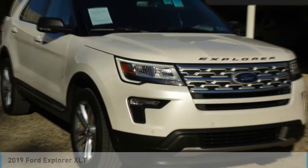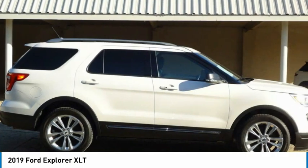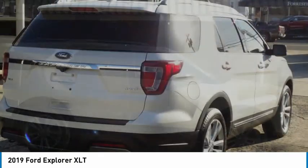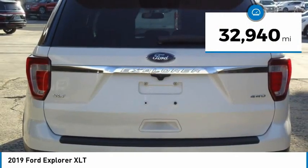From Test Drive, the 2019 Explorer. You've got a lot of capabilities to call on in a Ford Explorer. Don't underestimate your choices. This vehicle has less than 35,000 miles.